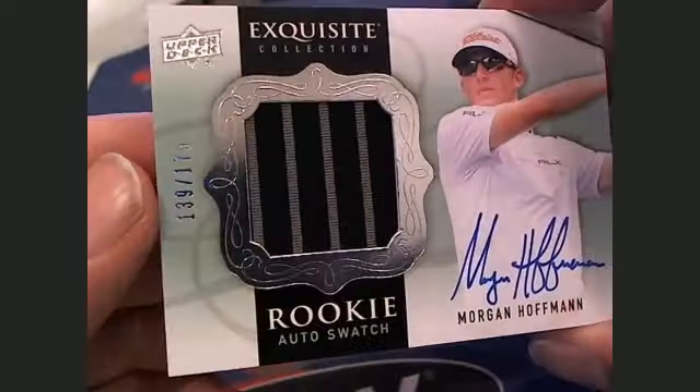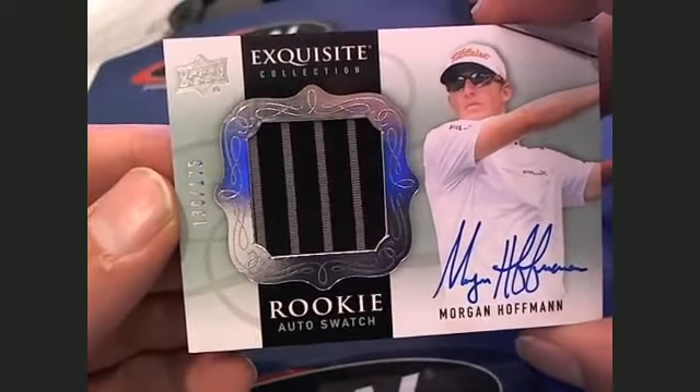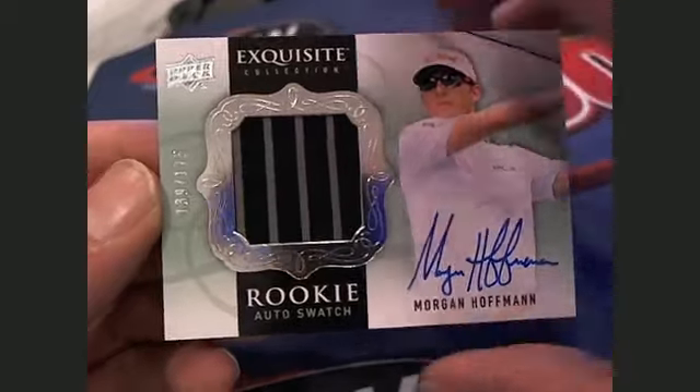Then we're going to have a Morgan Hoffman. Nice swatch right there — rookie auto swatch, 139 of 175, letter H, Craig E. That's coming out to you, Craig E.